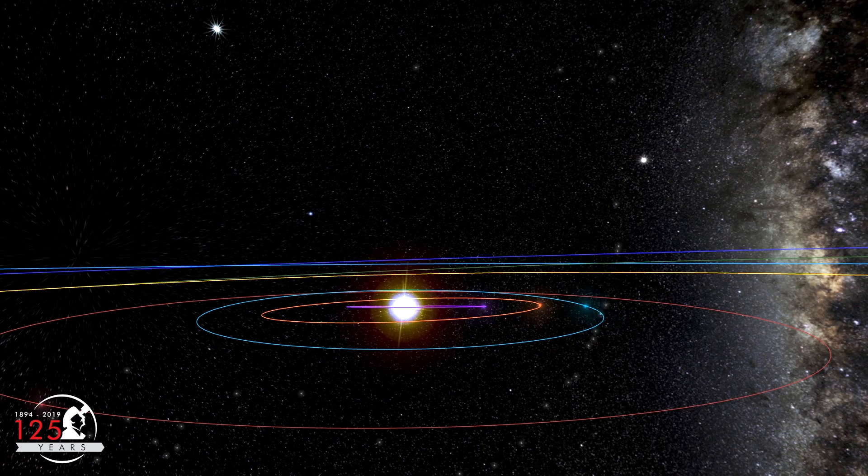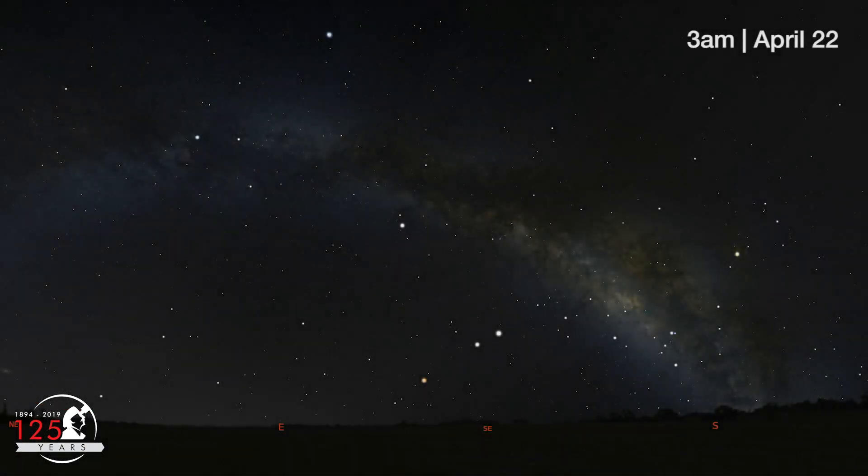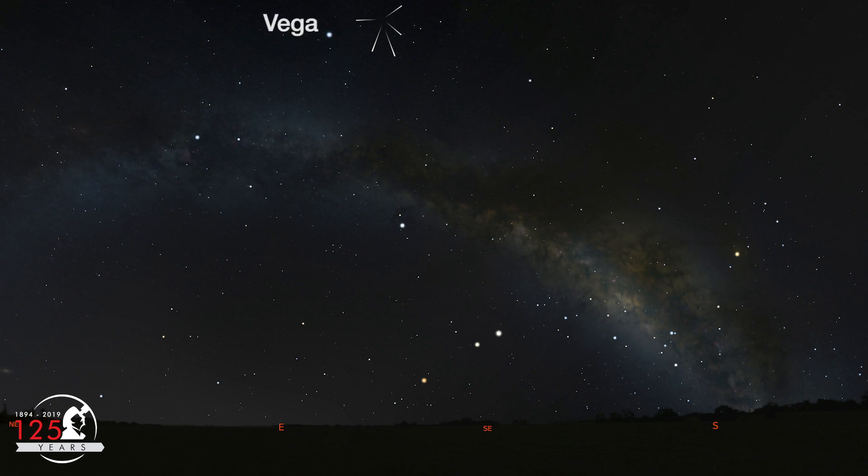The meteoroids from comet Thatcher are approaching Earth from above the plane of our solar system, so the Lyrids are best seen from the northern hemisphere. Around 3am, you'll find the radiant very high in the southeastern sky, near Vega. Looking much lower in the sky, in about the same direction, you can also see 3 planets: Mars, Jupiter, and Saturn. With the radiant so high, Lyrid meteors will appear to move from the top of the sky, or zenith, towards the horizon in every direction you look.